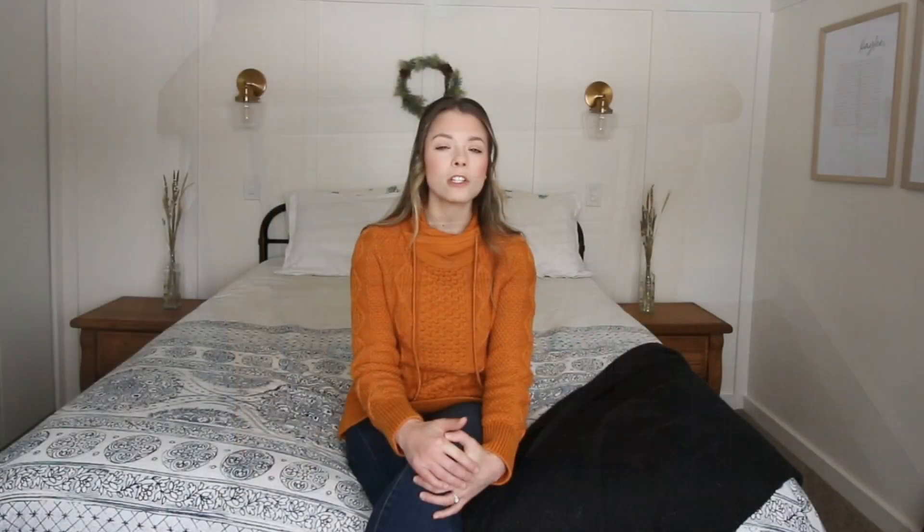We went with matte black hardware from Home Depot — the knobs have just a little bit of ornateness to them and the handles are very simple. I wanted the matte black to play off the bed and other existing matte black elements in the room. We got matching hardware for the long dresser as well.